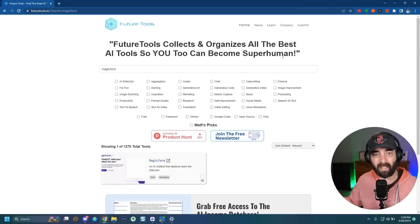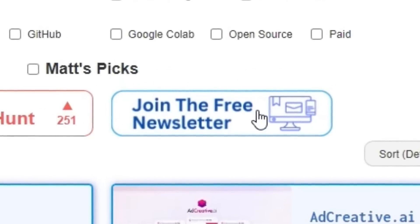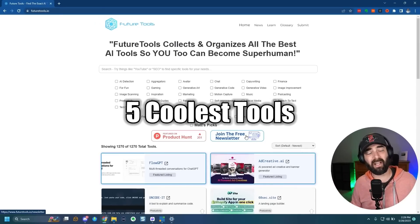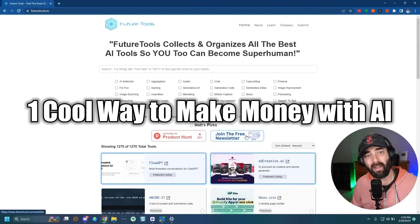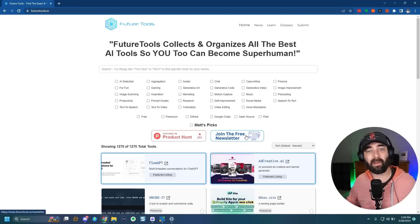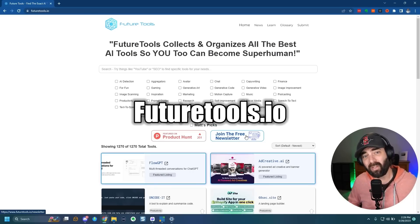If you like learning about future tech and cool AI tools and want to stay in the loop, head over to futuretools.io — that's where I curate all the coolest tools I come across. If it's a little too much and you just want the TLDR of the week, join the free newsletter. Every single Friday I'll send you an email with just the news you should know, the five coolest tools I came across, a handful of YouTube videos, and one cool way to make money with AI. Totally free to join at futuretools.io.